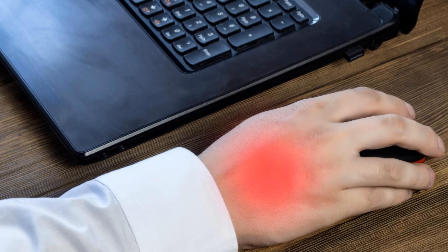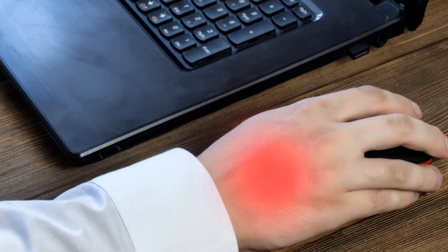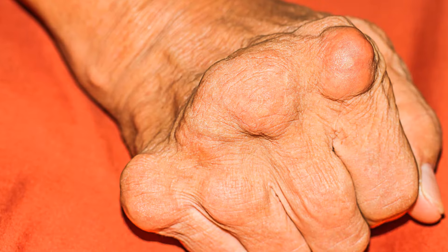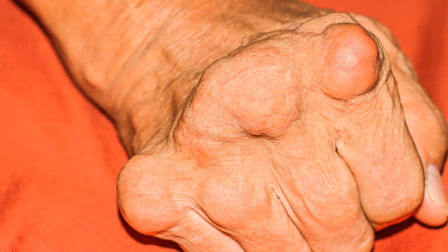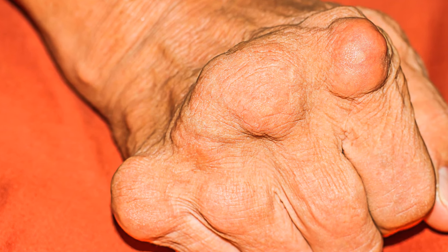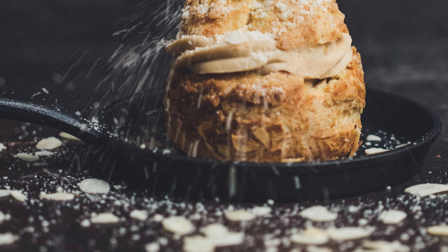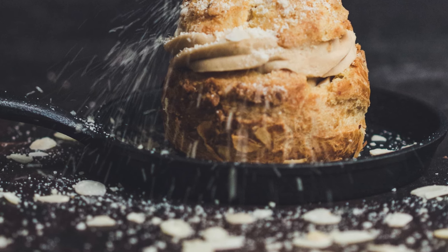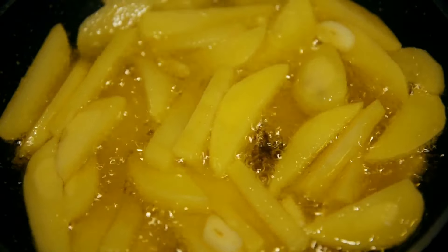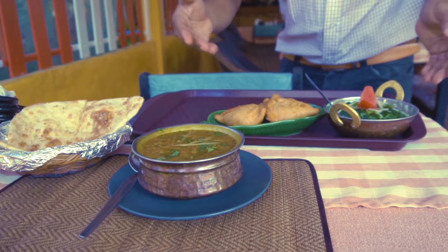Trans fats, found in partially hydrogenated vegetable oils, are not just a foe to your heart, but also a trigger for inflammation. Gluten, too, may be a stealthy aggravator, with some arthritis patients reporting symptom relief on a gluten-free diet. Refined carbohydrates and sugars, like the high-fructose corn syrup lurking in many processed foods, are also inflammation instigators. And processed and fried foods, rich in advanced glycation end products, can be as inflammatory as they are tempting.